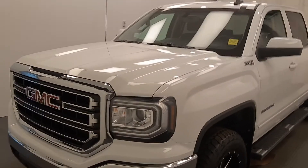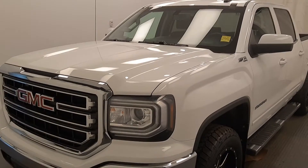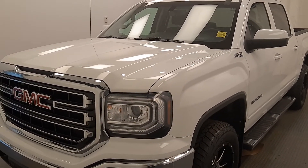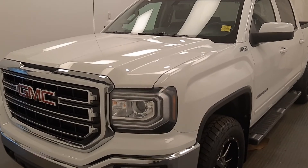Once again this is stock number 177002, 2017 GMC 1500. It is an SLE crew cab in summit white. We'll see you next event.